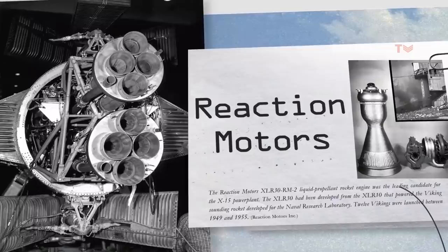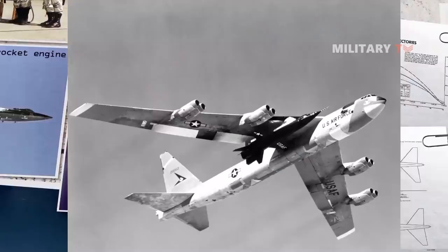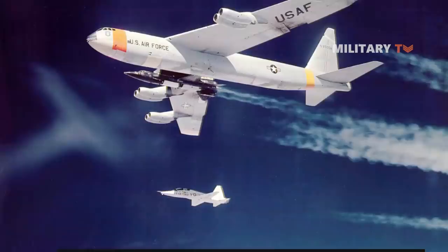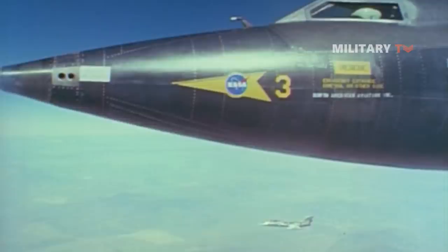Like many X-Series aircraft, the X-15 was designed to be carried aloft and drop-launched from under the wing of a B-52 mothership. Air Force NB-52A, the 'High and Mighty One,' Serial 52-0003, and NB-52B, the 'Challenger,' Serial 52-0008, also known as Balls 8, served as carrier planes for all X-15 flights. Release of the X-15 from NB-52A took place at an altitude of about 8.5 miles and a speed of about 500 miles per hour.